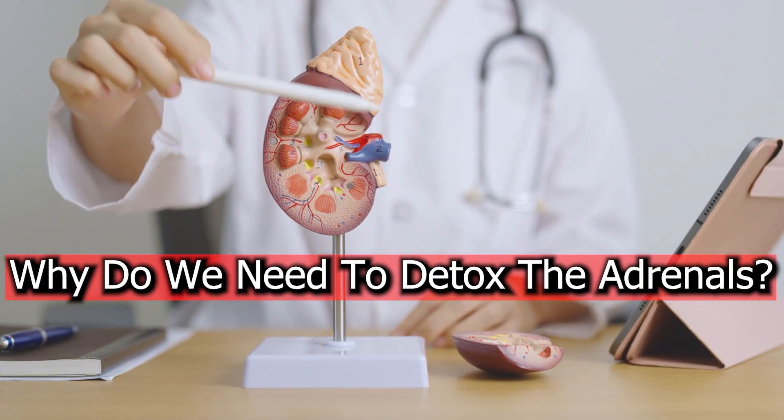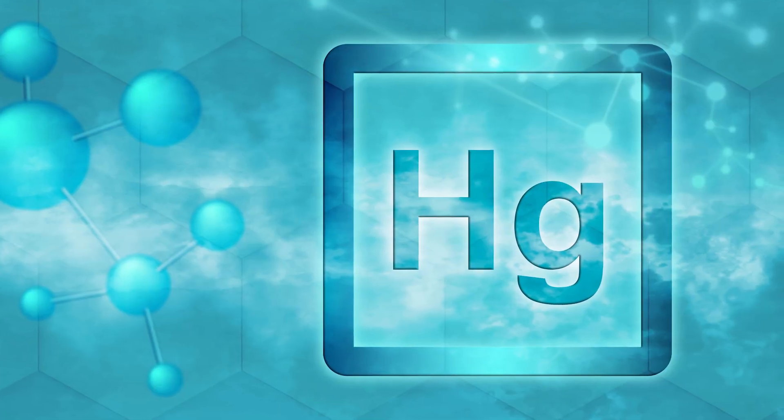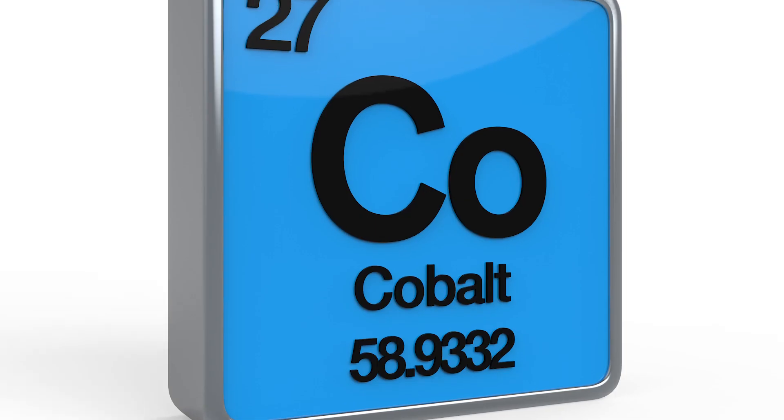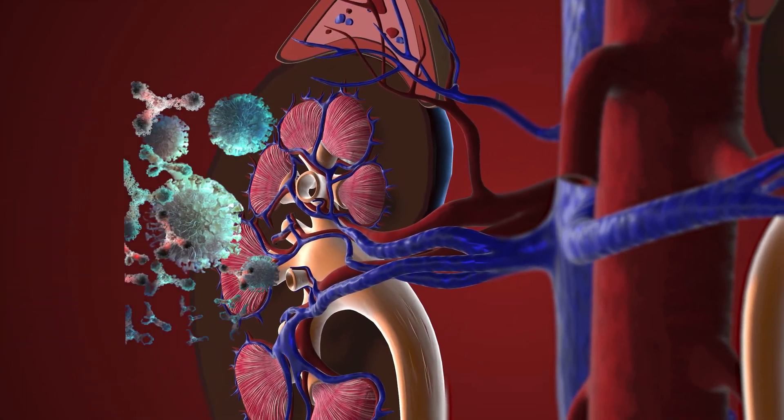So first off, why would we really need to detox the adrenal glands? Well, in a study that was published in the Journal of Tissue Culture Association, it was found that the adrenal glands actually contain things like mercury, cadmium, cobalt, copper, and other toxins. They will actually accumulate in the adrenal tissue. Other studies have found in humans as well as in animals that these toxins can literally damage the structure and function of the adrenal gland.